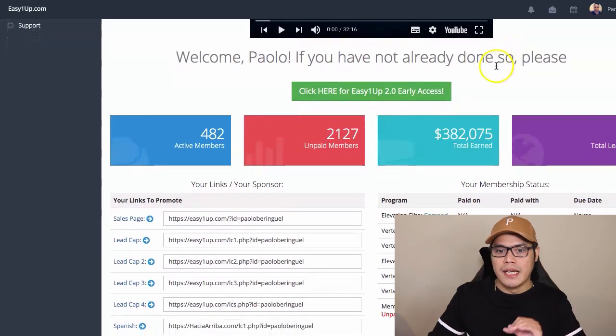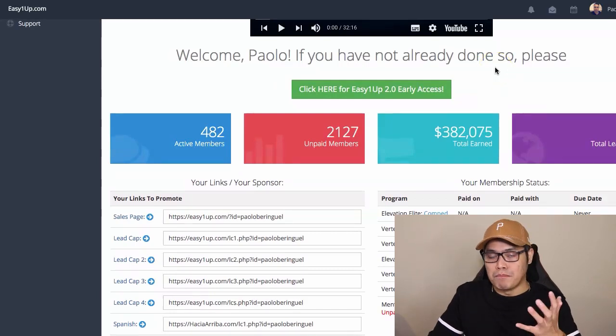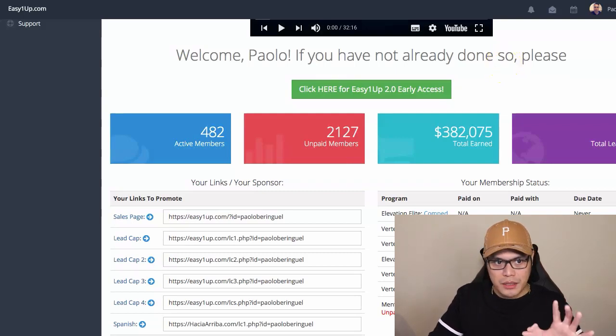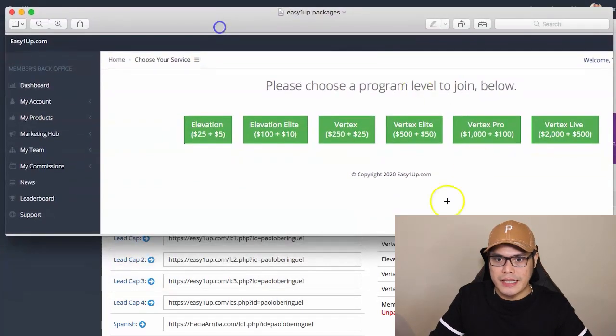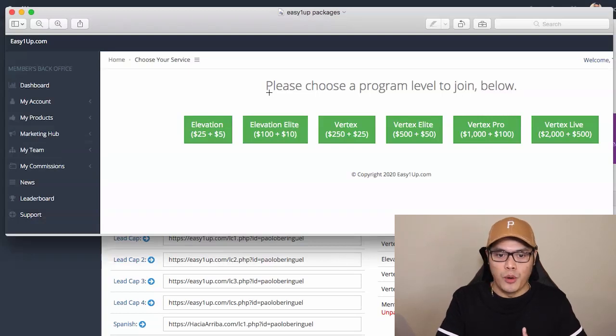Now you have the opportunity to join the team. Once inside your account, this is what your dashboard looks like. My goal for you is to help you make those big $2,000 commissions. The first step after logging in is to select the product package to buy — it will ask which program level you want to join. My recommendation is that you go to the highest package, the Vertex Live $2,000. It will cost you a one-time payment of $2,000 plus a $500 admin fee.